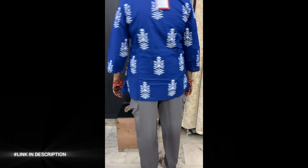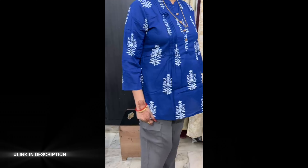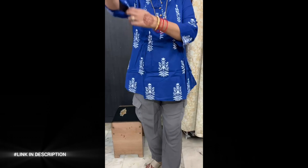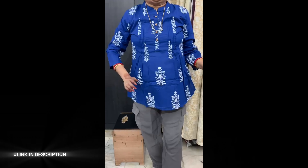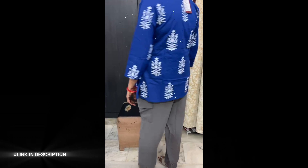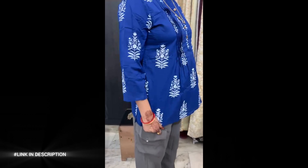Featuring a shirt band collar, 3/4th sleeves, and a half-placket button-down design, this kurta is versatile enough for both casual and semi-formal occasions. The non-sheer fabric ensures coverage without lining. Pair it effortlessly with leggings or jeans and statement earrings for a stylish, polished look.